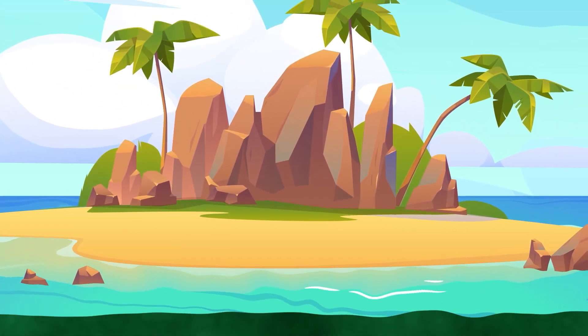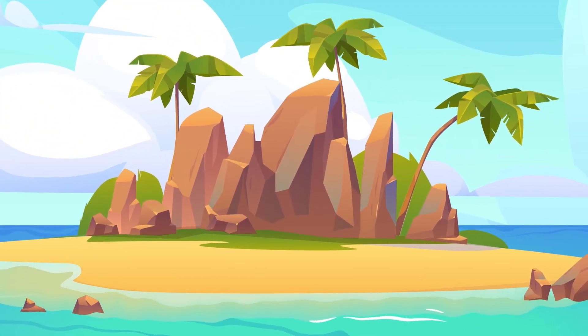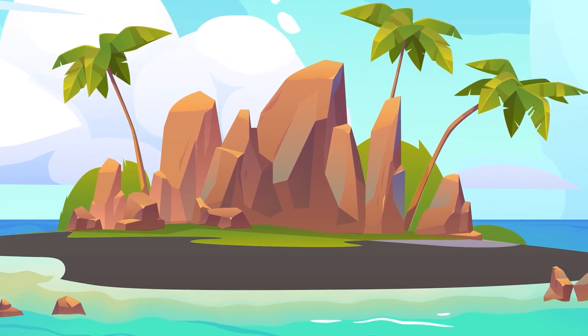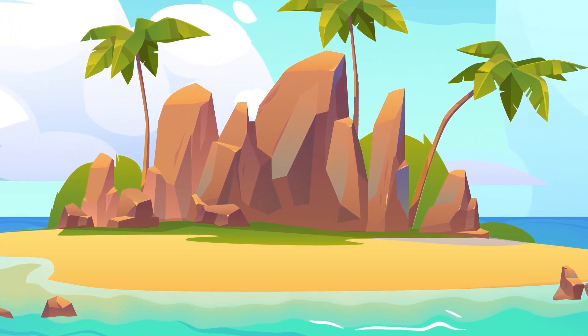Most of us picture beige sand on a beach, but it actually comes in different colors: tan, pink, white, and even black. The color depends on what kind of rock the sand came from.